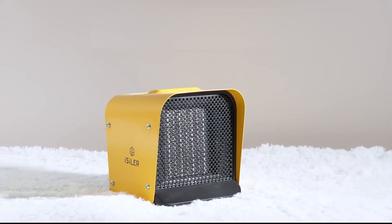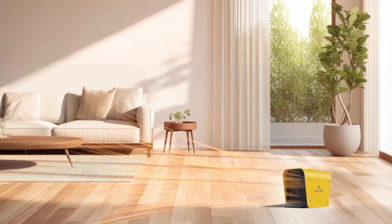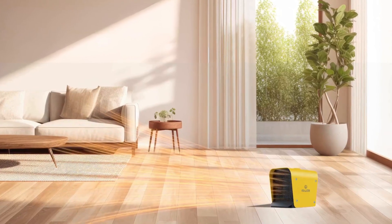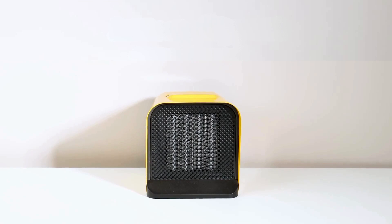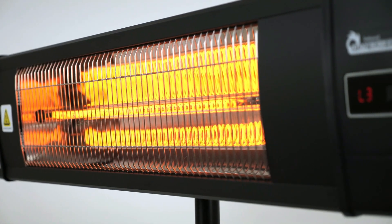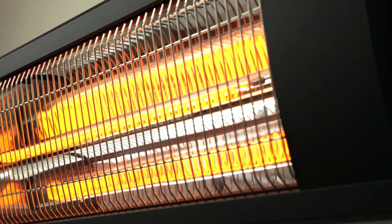Transform your space with advanced electric heaters delivering unparalleled warmth and energy efficiency. Experience comfort with sleek designs and smart features ensuring optimal temperature control, unique for homes or offices. These heaters blend functionality with style, creating a cozy ambience while reducing energy costs. Elevate your environment with the ultimate heating solution.